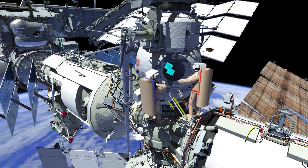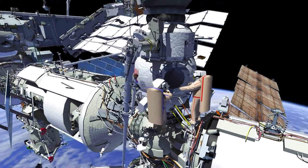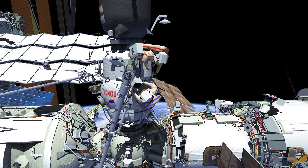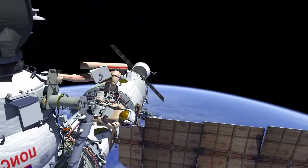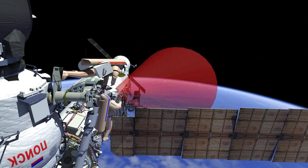The crew will retrieve a protective shroud bundle from the airlock and translate to the Strela 1 operator's post. Sergei will ingress the operator's post foot restraint and together the crew will jettison both the shroud bundle and the launch restraints that were stowed earlier in the spacewalk.